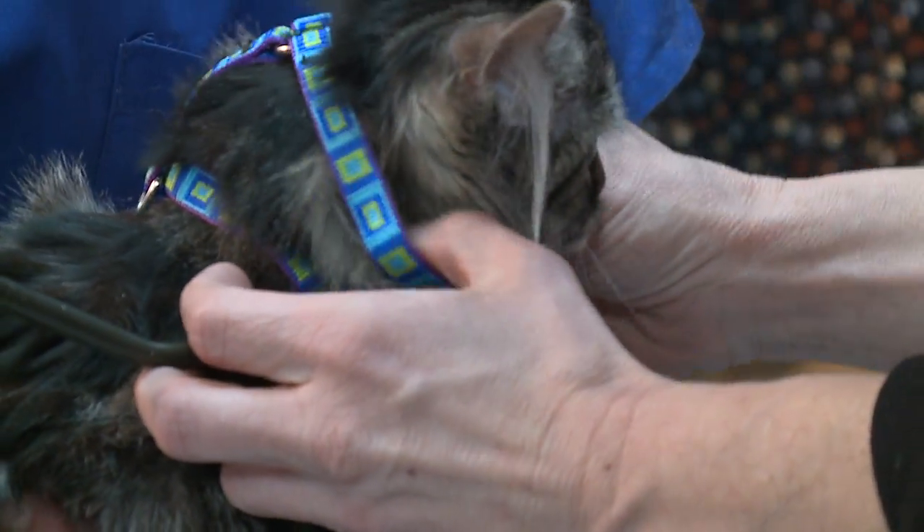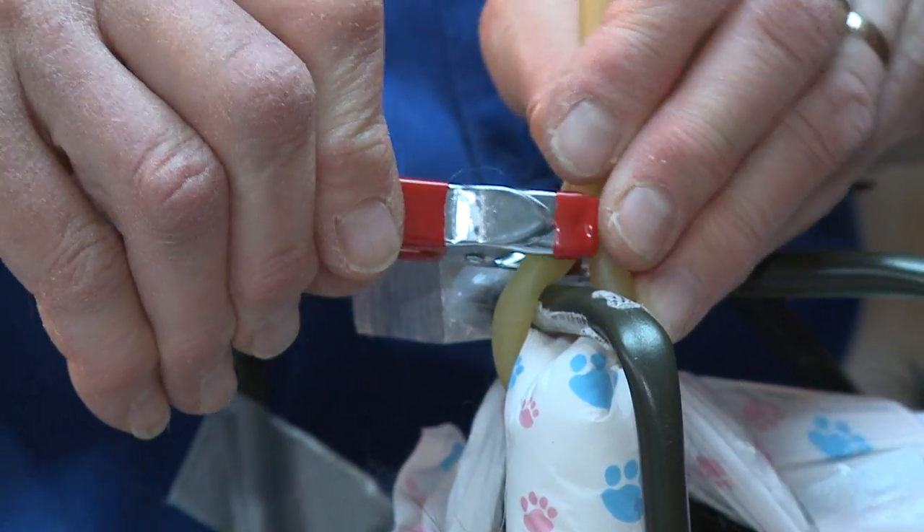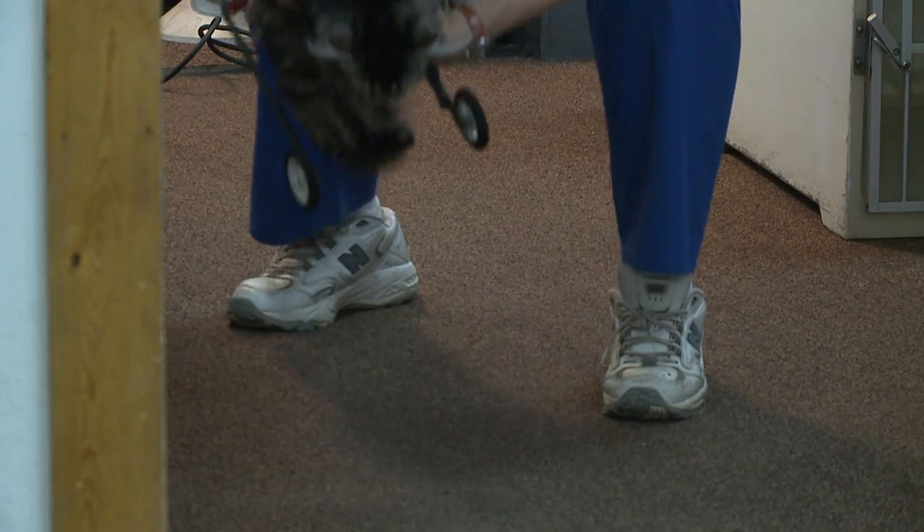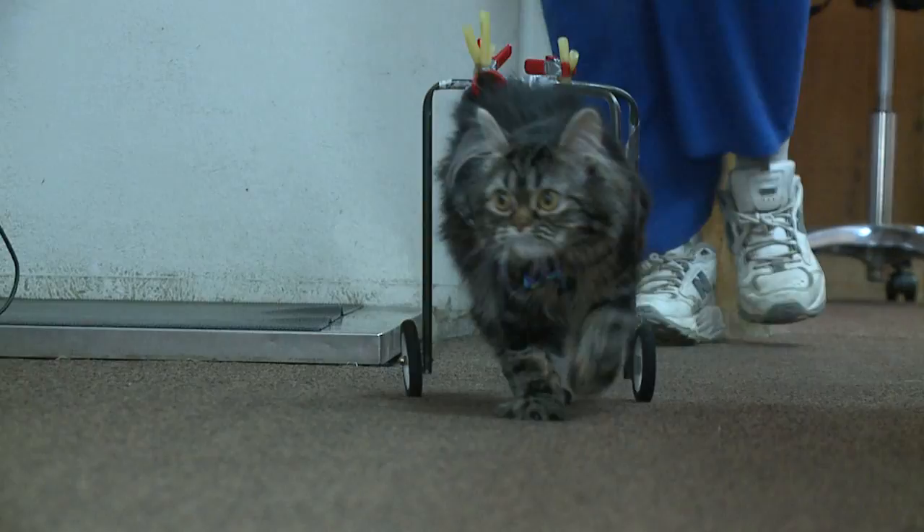Here we go — we're going to put your little head in first. In hushed tones, the top-secret cat contraption is fitted on Flipper. On your mark, get set, go.